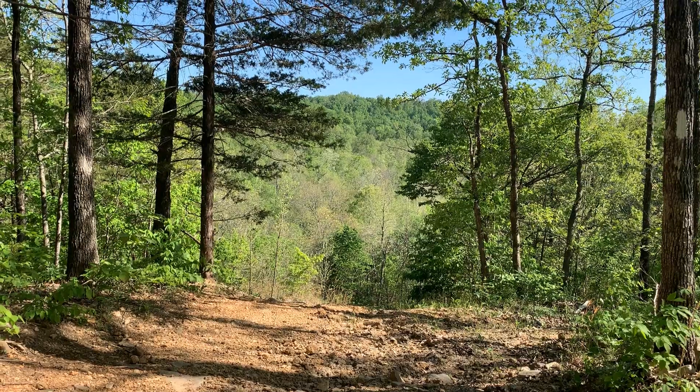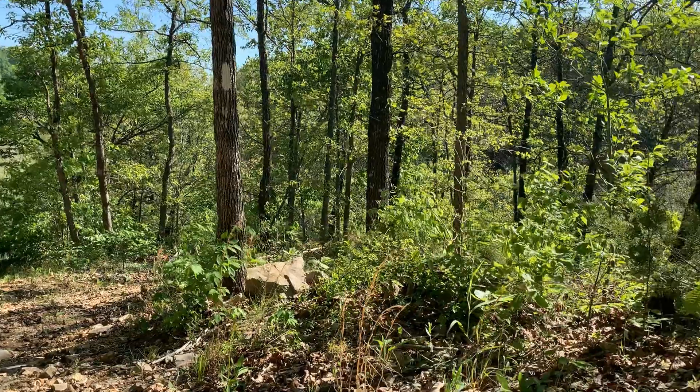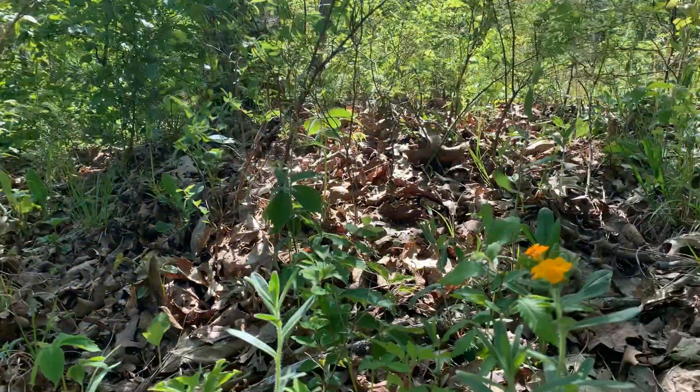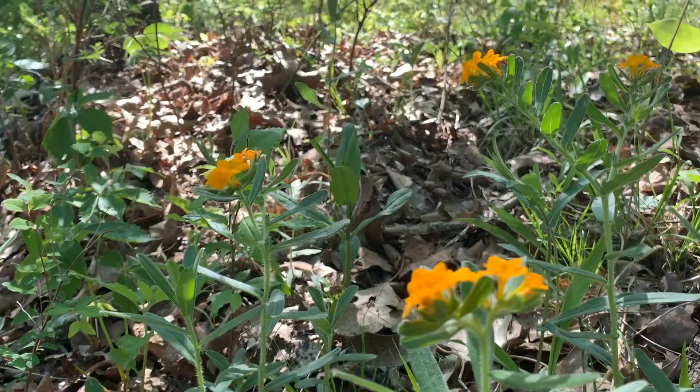The name for the natural area comes from its rugged terrain. Legend has it when they were searching for a route to put the railroad, they were told that they'd have an easier time putting it on the Devil's Eyebrow than taking it through here. Devil's Eyebrow supports one of the highest concentrations of rare plant species in Arkansas, with several species typically found far to the north and others that are restricted in distribution and considered globally rare.